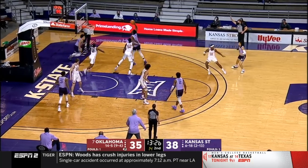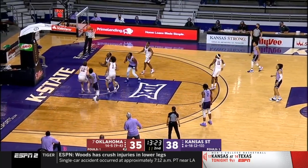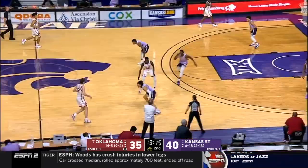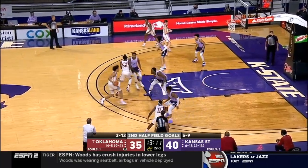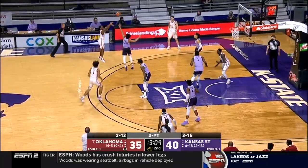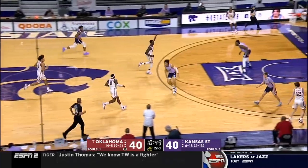K-State will play the rest of the half. With the left hand — Shafe has been really effective scoring the basketball. That was a nice jump hook. That ends the drought, picked off by Harmon.